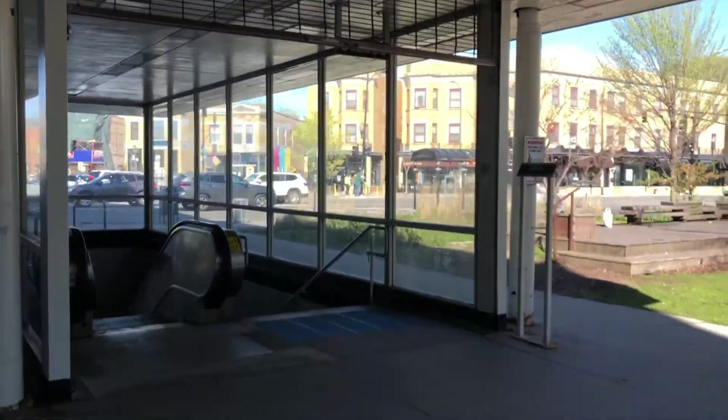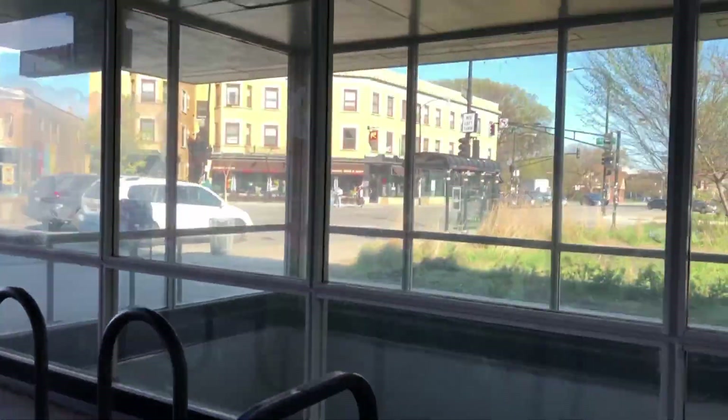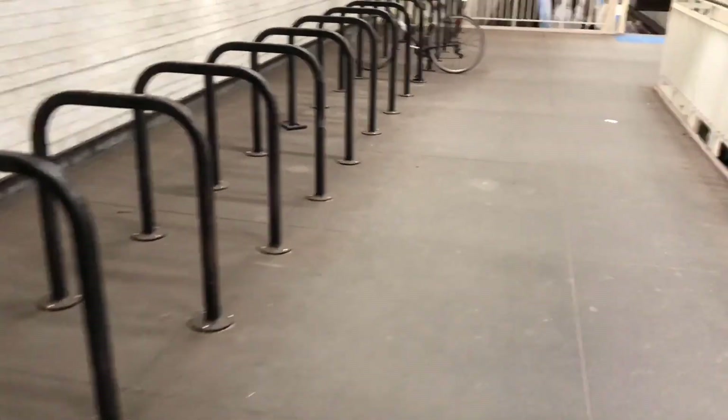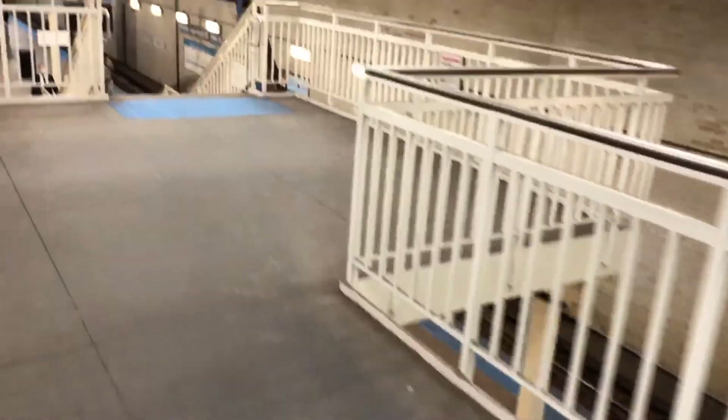There's the southbound entrance on Kexy Avenue — Logan Square. We are inside the subway on the Kexy entrance in Logan Square.